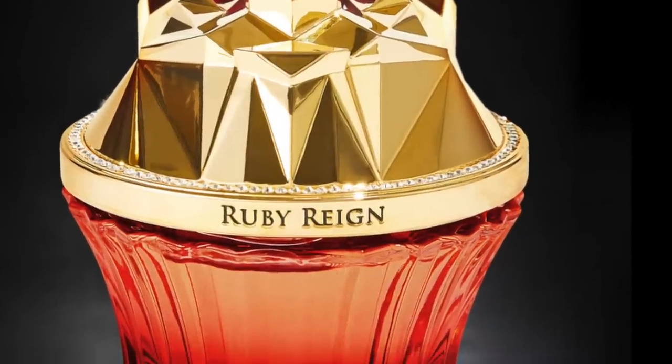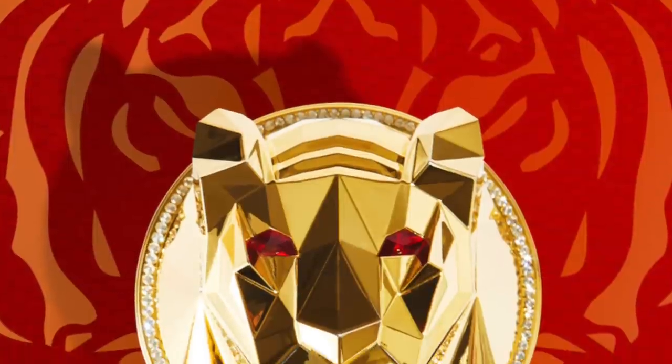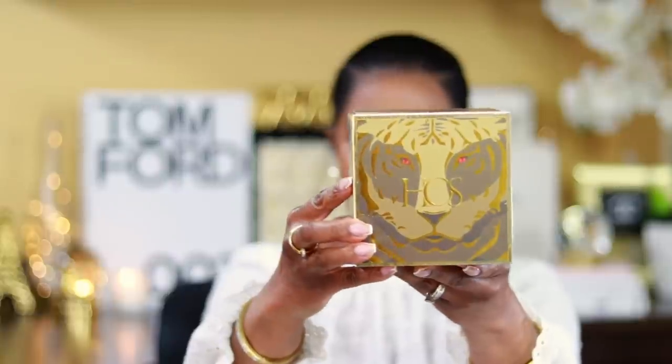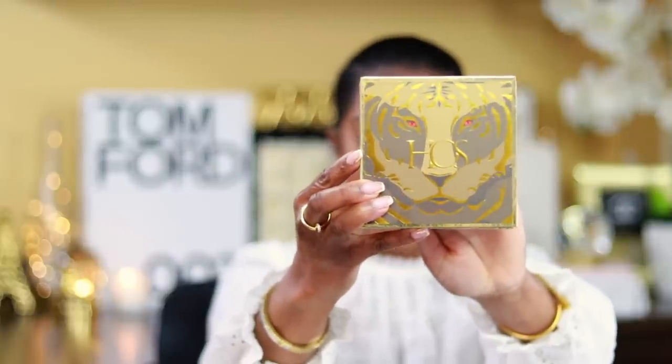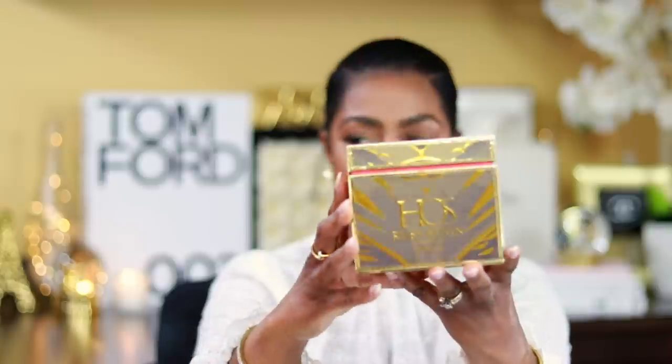The bottle is absolutely beautiful. The Ruby Rain Fragrance is the second addition to the original Siberian Rose Tiger design of Emerald Rain — so this is the second one. This is what it looks like. Do you see the eyes there? Those are ruby red. They are beautiful. This whole entire box — the experience is beautiful. It says House of Siage there. If you're new to the brand, the packaging is unreal, it is unparalleled. They know how to do luxury perfumery like nobody's business.